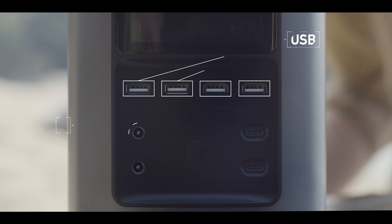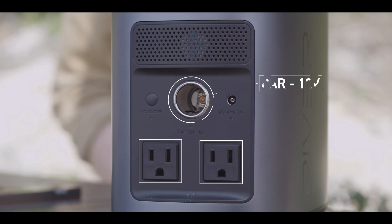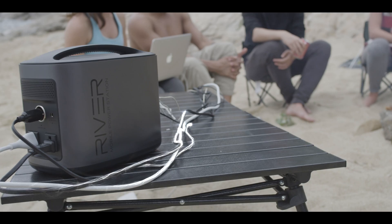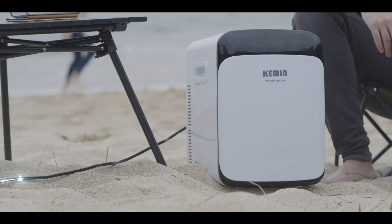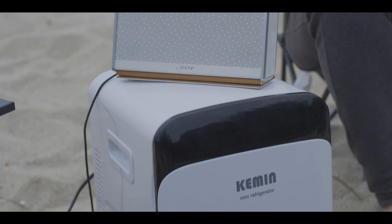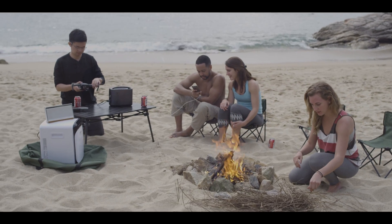The unit is equipped with 11 independent charging ports which can all be used simultaneously for a total output of 500 watts. To put this in perspective, that means you can power two iPhones, two iPads, two MacBooks, a mini-fridge, a lantern, a drone battery, a mobile Wi-Fi unit and stereo speakers all at the same time without limiting the output on any port.